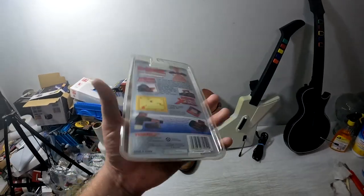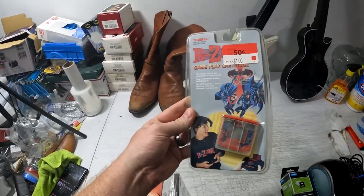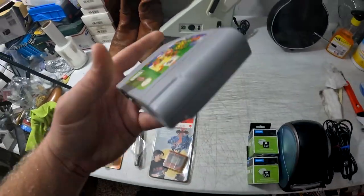From the Jacksonville storage unit, this R-Zone gameplay cartridge — Batman and Robin from 1997 — sold very quick for $30 plus shipping. The Super Mario 64 game I picked up this past Saturday at a yard sale with some Nintendo 64 stuff. I compared it to my copy, cleaned them both up, realized the one I found was in better condition, so I put it in my collection and decided to sell my old copy.